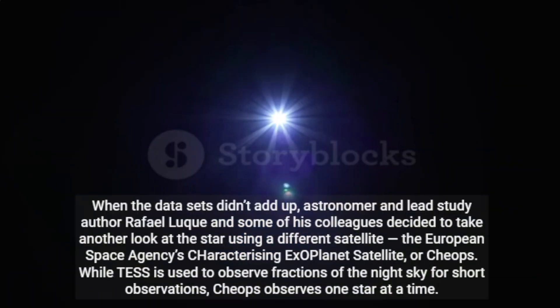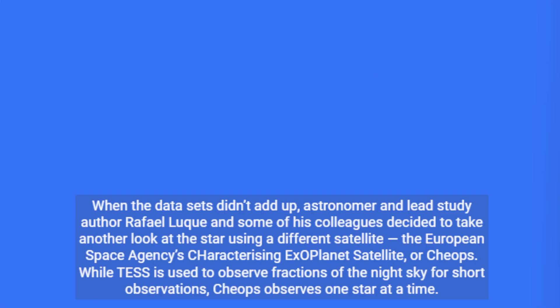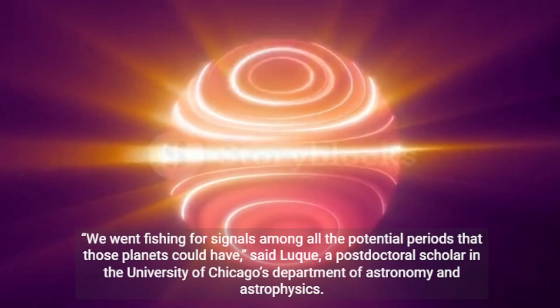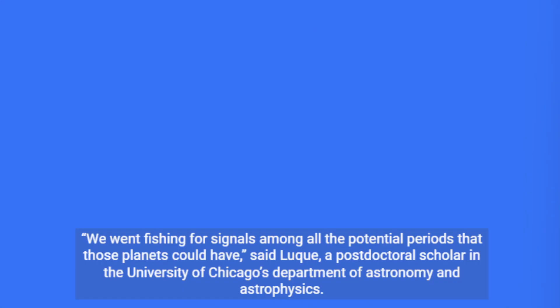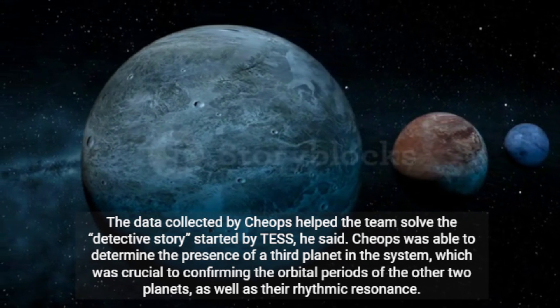When the data sets didn't add up, astronomer and lead study author Rafael Luque and some of his colleagues decided to take another look at the star using a different satellite — the European Space Agency's Characterizing Exoplanet Satellite, or CHEOPS. While TESS is used to observe fractions of the night sky for short observations, CHEOPS observes one star at a time. "We went fishing for signals among all the potential periods that those planets could have," said Luque, a postdoctoral scholar in the University of Chicago's Department of Astronomy and Astrophysics. The data collected by CHEOPS helped the team solve the detective story started by TESS, he said.